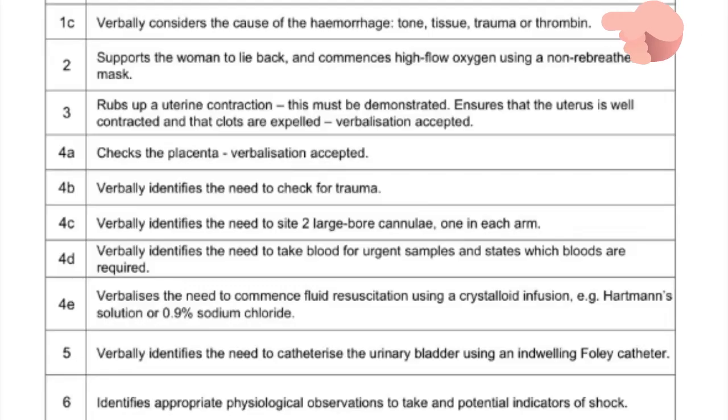You'll verbally consider the causes of PPH - could be Tone, Tissue, Trauma, or Thrombin. So you would say something like: 'The cause of the bleeding could be Tone - the uterus is not contracting well; Tissue - perhaps you have retained products of conception; Trauma - perhaps there are lacerations; Thrombin - perhaps you don't have adequate clotting factors.' Those are things you would highlight while you are still doing your checks.